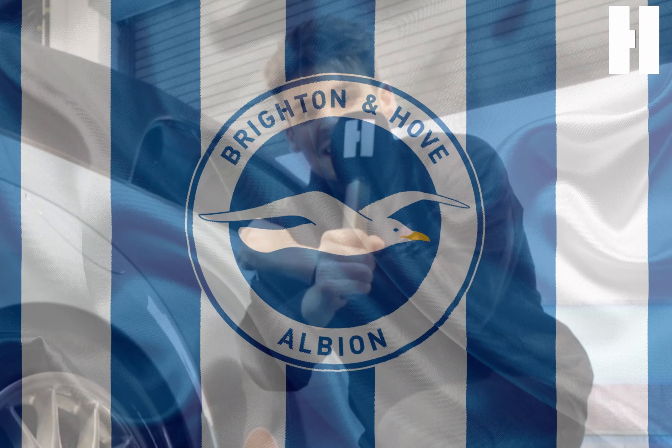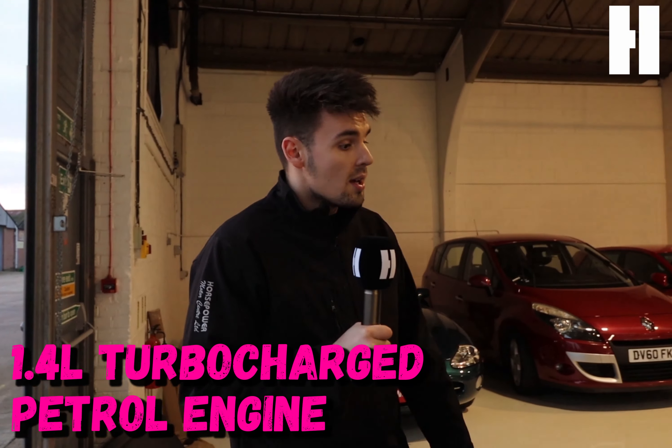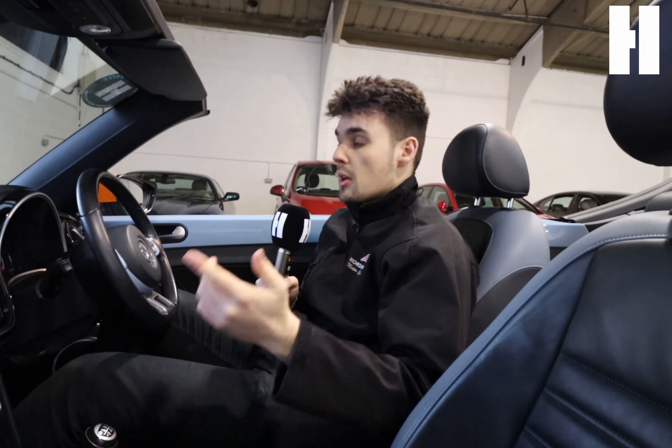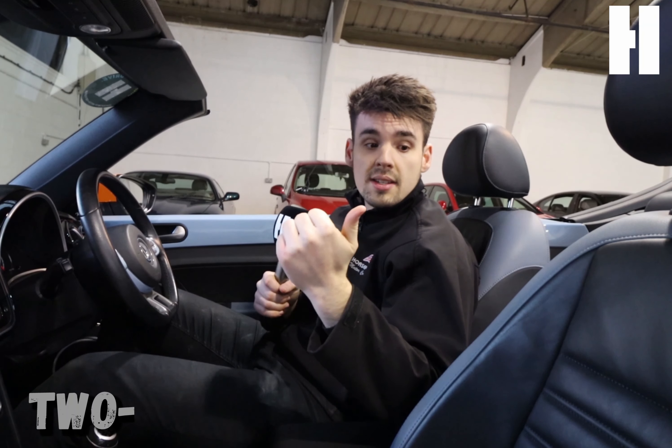Under the bonnet is a 1.4 turbocharged petrol engine — so it's economical, but it actually has got quite a bit of zip to it. I'm now in the car behind the wheel.